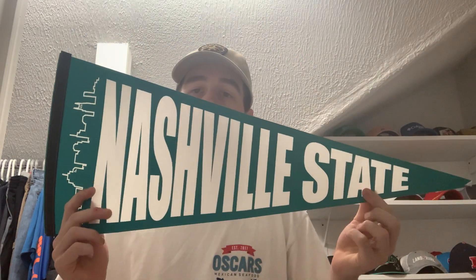Next up is Nashville State Community College in Nashville, Tennessee. They paid $1.40 to ship it out. You guys are going to notice there's going to be a bunch of fan packs from Nashville in this video and we're still not done with Tennessee. So first of all, here is a brochure from Nashville State, and then here is a pennant from Nashville State. Pretty cool, thanks to Nashville State for that, appreciate it.